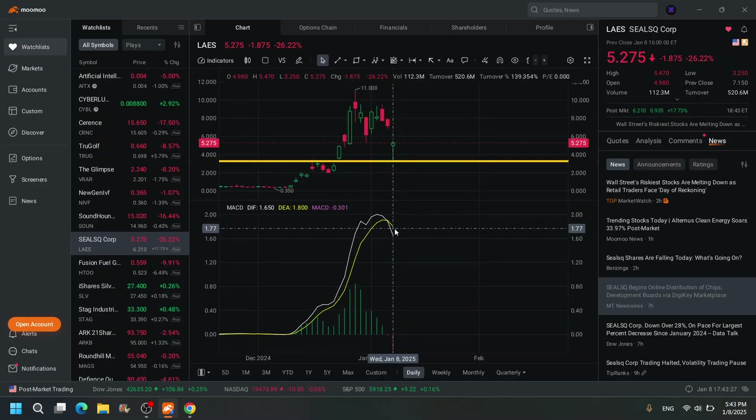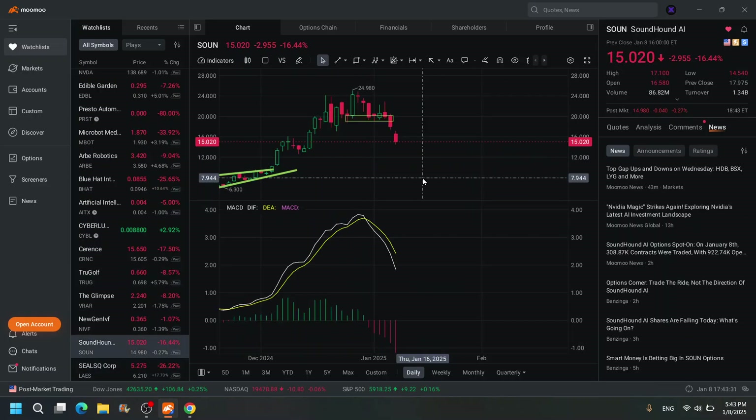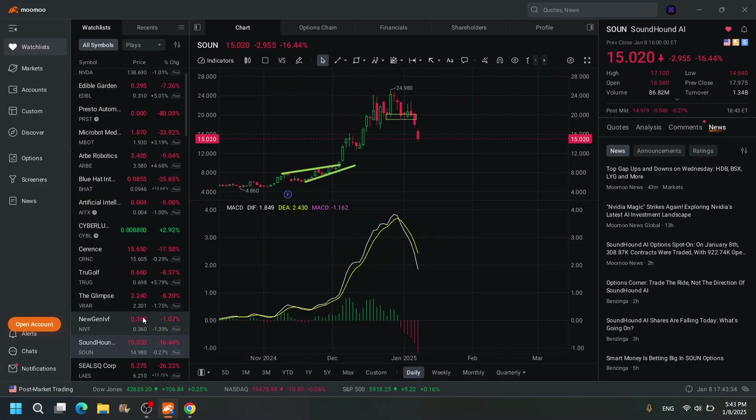This one might actually get a crossover — we'll see what happens. That one's interesting to say the least. It's more of a long-term hold — I'd just accumulate right now as it's like almost half off.